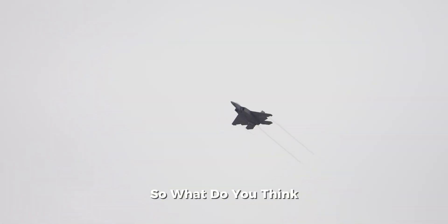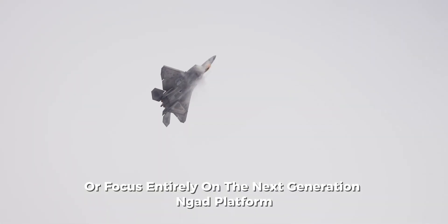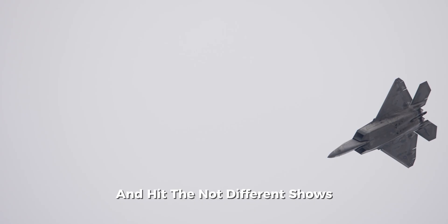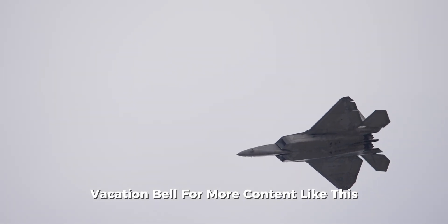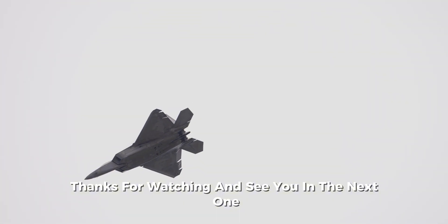So, what do you think? Should the U.S. invest in creating an F-22 Super to keep its edge, or focus entirely on the next-generation NGAD platform? If you enjoyed this deep dive, don't forget to like, subscribe, and hit the notification bell for more content like this. Thanks for watching, and see you in the next one.